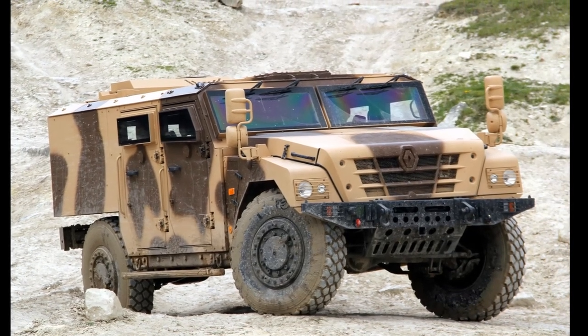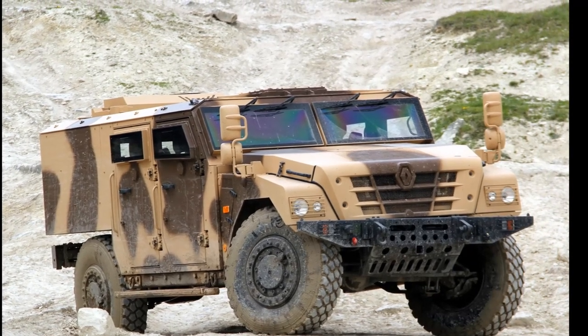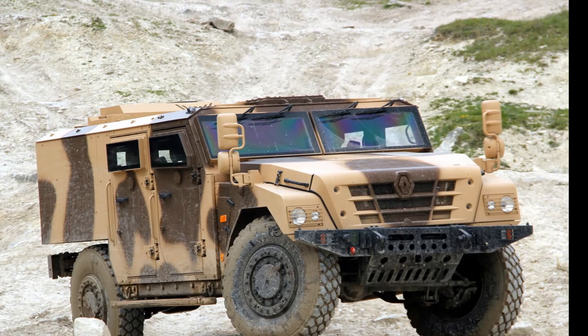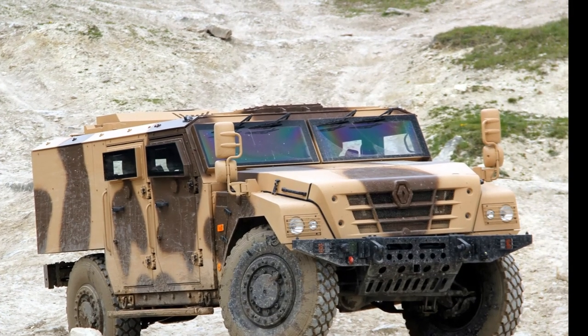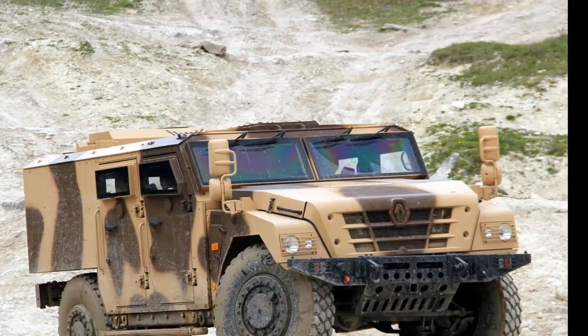The Sherpa 2 can be used as a patrol carrier. It can also tow a trailer with a maximum weight of 3,500 kg. It is worth mentioning that the Sherpa has a higher ground clearance than the HMMWV.